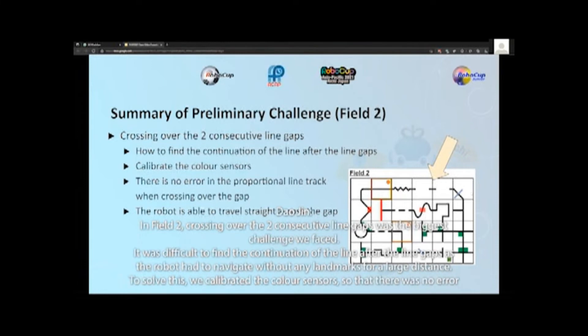In FU2, crossing over two consecutive line gaps was the biggest challenge we faced. It was difficult to find the continuation of the line after the line gaps as the robot had to navigate without any landmarks for a large distance. To solve this, we calibrated the color sensors so that there was no error in the proportional line track when crossing over the gap, allowing the robot to move straight. In our test, the robot is able to travel straight across.